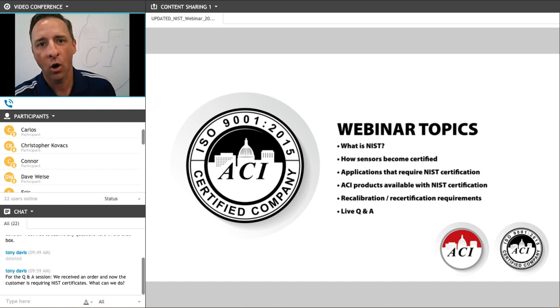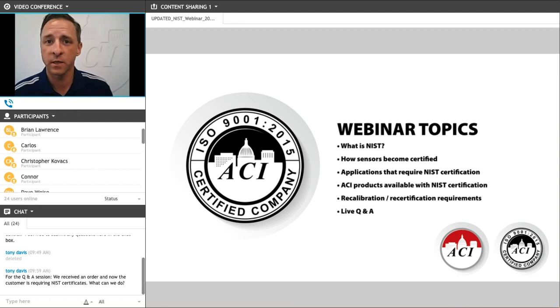The topics we're going to discuss today are the NIST certification process. We'll start with what is NIST, then move on to how a sensor becomes NIST certified, talk about specific applications that require NIST certification, go through the specific products that ACI manufactures where we can include NIST certificates, and also talk about recalibration and recertification requirements, then conclude with a live Q&A session.